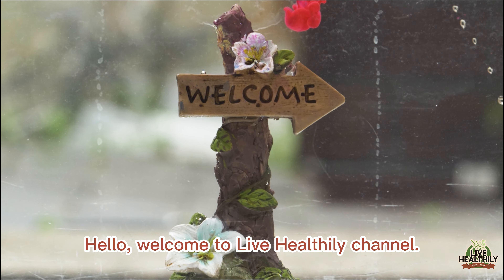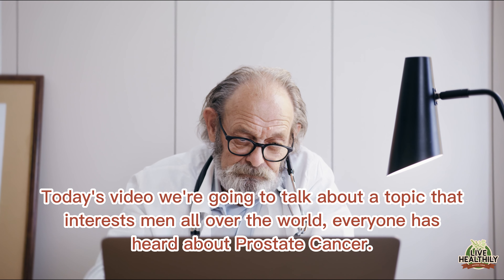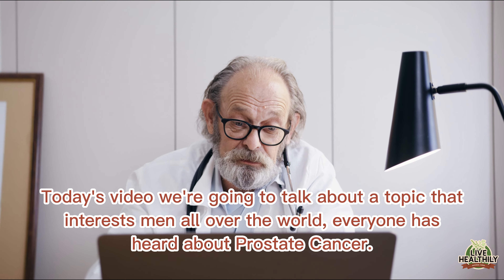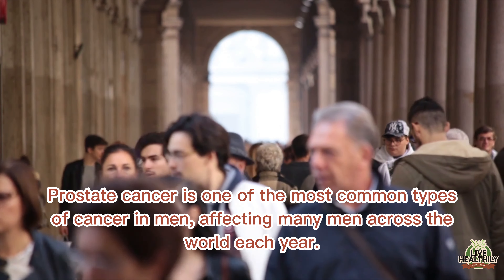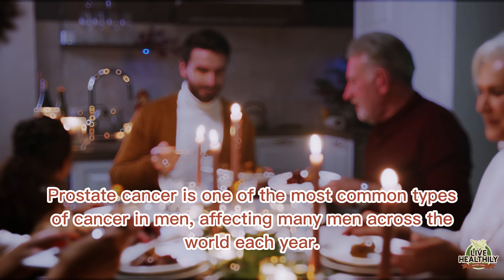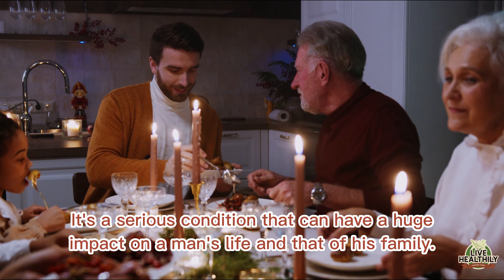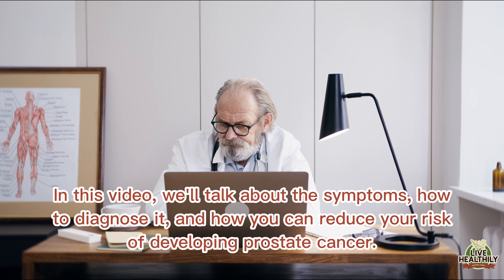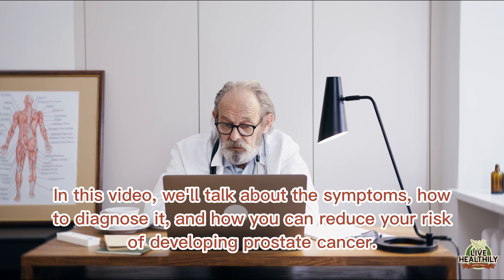Hello, welcome to the Live Healthily channel. Today's video we're going to talk about a topic that interests men all over the world. Everyone has heard about prostate cancer — it is one of the most common types of cancer in men, affecting many men across the world each year. It's a serious condition that can have a huge impact on a man's life and that of his family. In this video we'll talk about the symptoms, how to diagnose it, and how you can reduce your risk of developing prostate cancer.